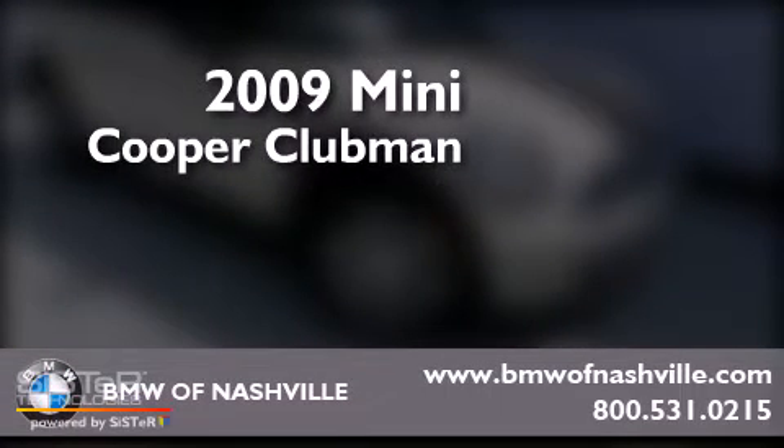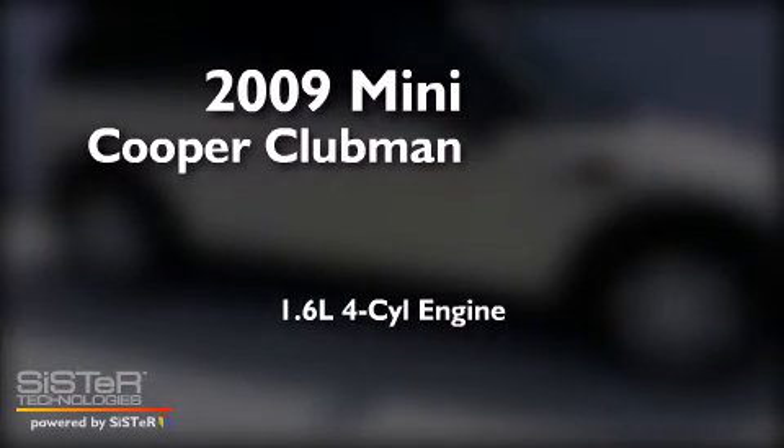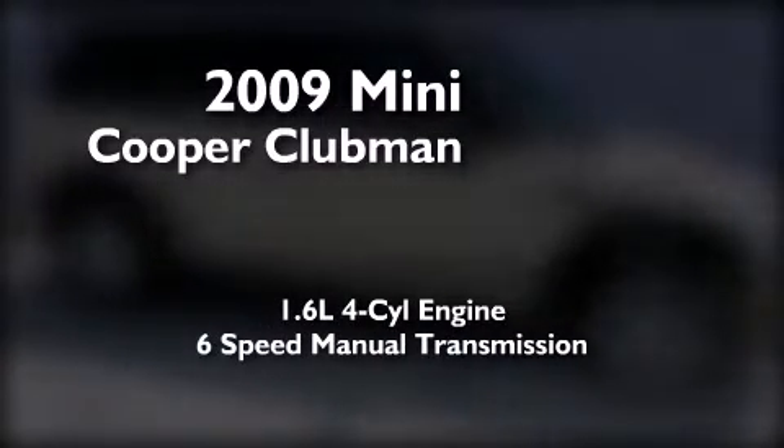This is a 2009 Mini Cooper Clubman. It has a 1.6-liter four-cylinder engine and a six-speed manual transmission.